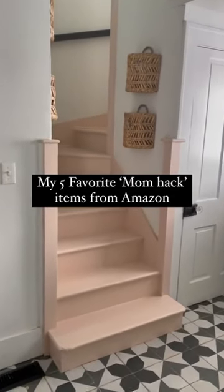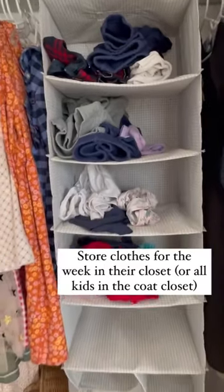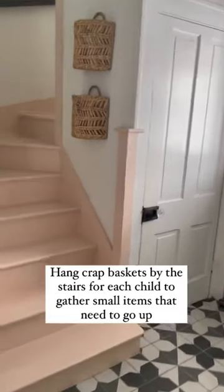Five favorite mom hack items from Amazon that make life so much easier. Pick out clothes once a week and store them in this hanging clothes organizer.